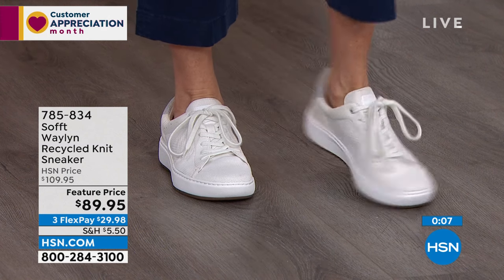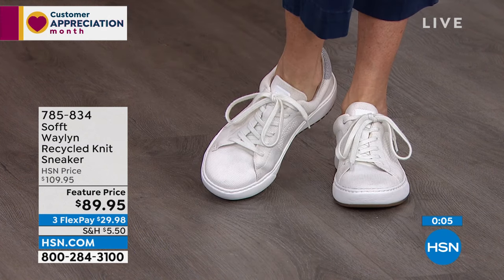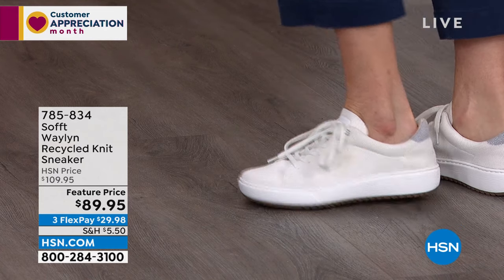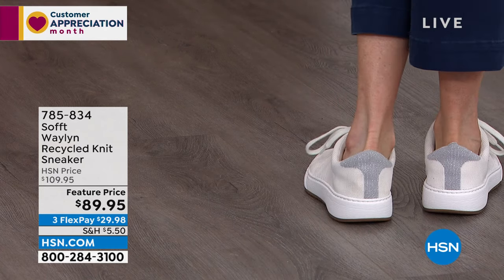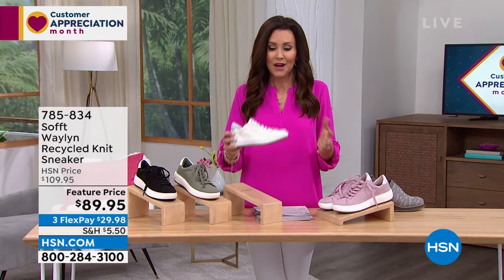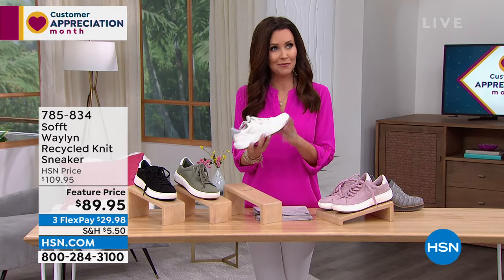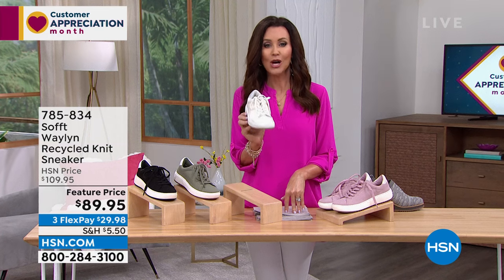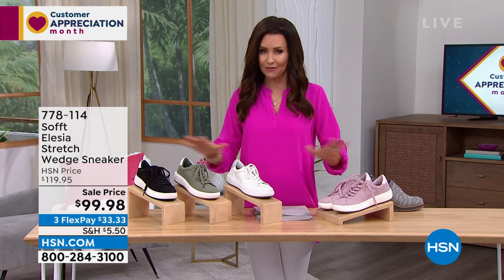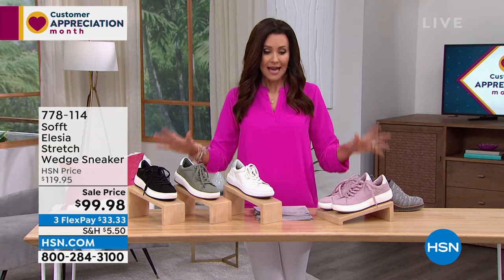These are friendly to the environment as well — they're recycled from plastic bottles. Before you think plastic means scratchy, they're really soft knit. What they can do with recycled materials these days is incredible. Friendly to the environment, friendly to your feet, and friendly to your pocketbook today — we're saving you $20 at that feature price. Fewer than a thousand to go around in every color and every size.